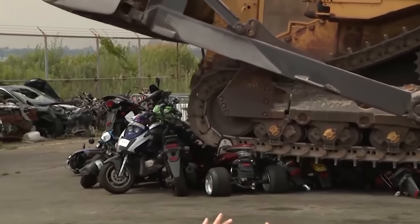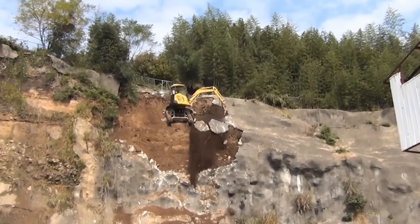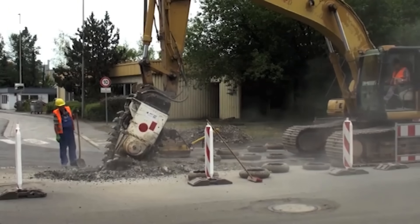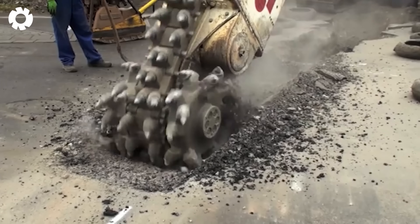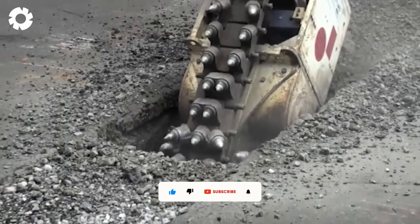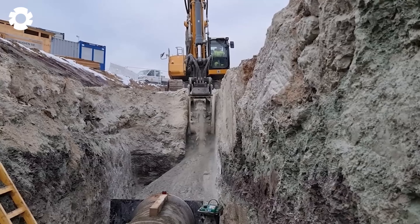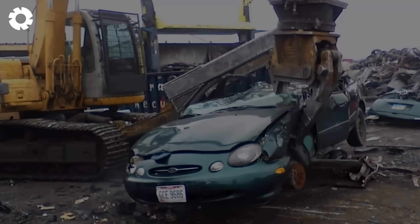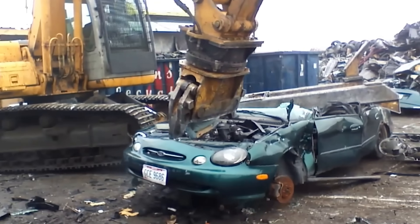That's terrible! The Destroyer! With a price ranging from $100,000 to $150,000, would you want to own this machine? Are you curious about what happens to vehicles after they are no longer in service? The Destroyer!